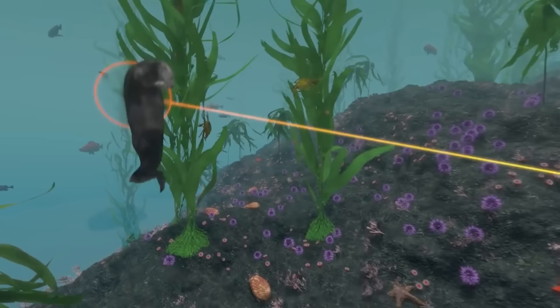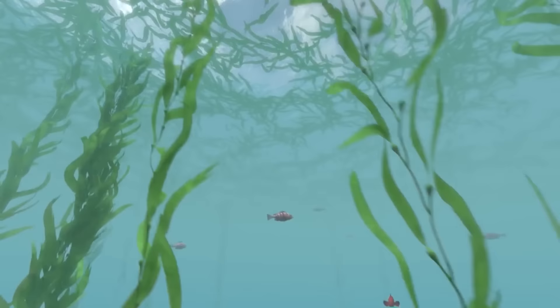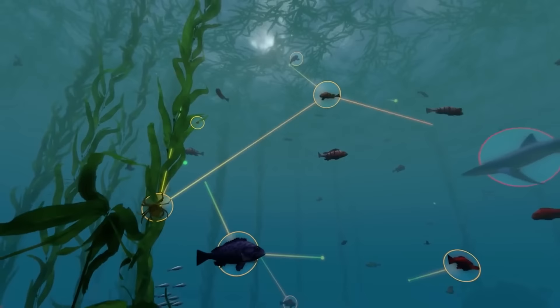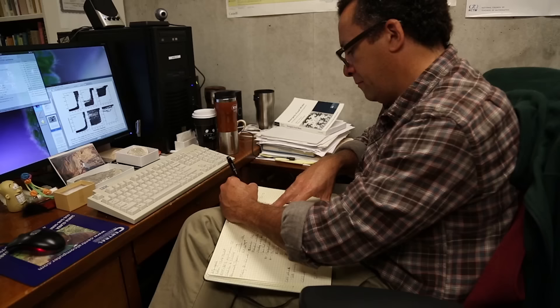Sunflower stars also prey on sea urchins, and may become dinner for a hungry sea otter. But otters prefer abalone and crabs. From the smallest microbes to the largest animals, these species take part in a diverse food web that links more than a thousand species. The connections in the web represent the transfer of energy with every meal.